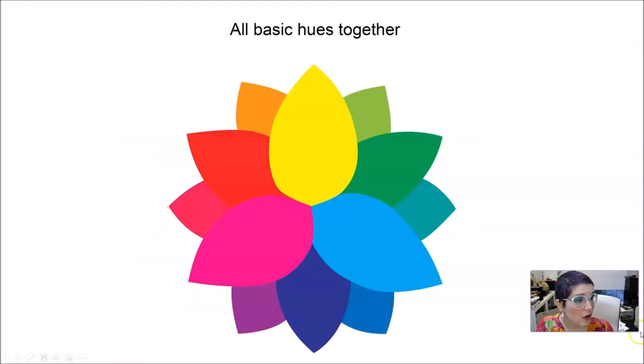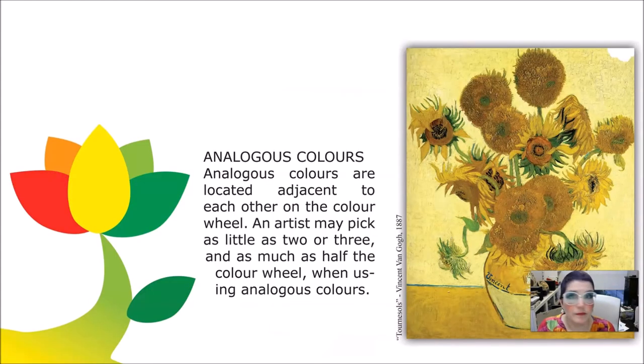Analogous colors are colors located close to each other on the color wheel. If I pick five colors starting with magenta and going around, those are analogous. Sometimes artists pick analogous colors — three, four, or five close to each other — to make a painting look really tight and cohesive. You can also pick three or four analogous colors plus an opposite color from the other side of the wheel, which creates a different level of vibration. Two to three colors, or as many as half the wheel, but no more.